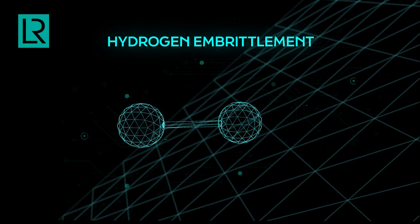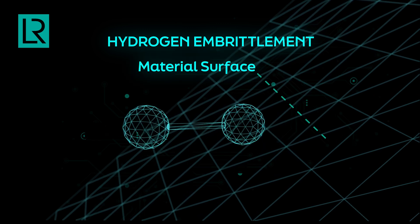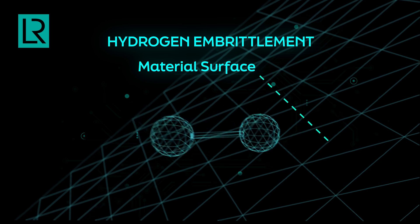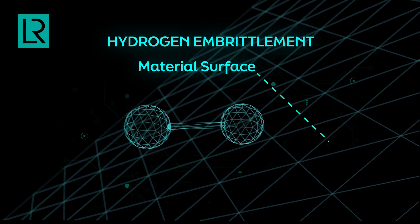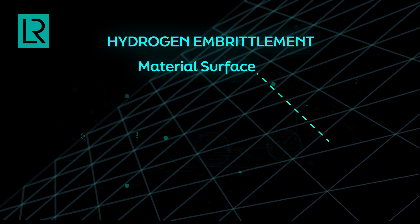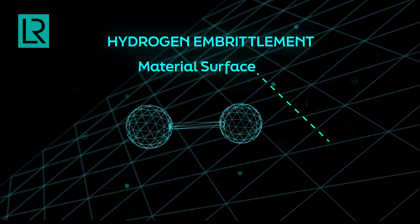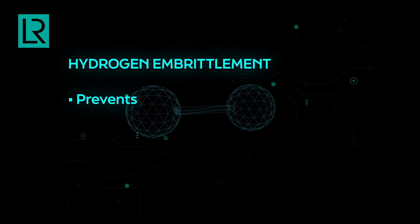One of the bigger challenges with hydrogen is material selection. Hydrogen is very prone to a property called hydrogen embrittlement. Hydrogen can be absorbed into the surface of metals — for some metals it can go right through, and for others it goes through where there are defects like cracks. It causes a localized brittle nature in the material, so even if the material is ductile to begin with, it will become brittle because hydrogen sits in the interstitial spaces. Sometimes it causes hydrides, and when it happens at high temperature it's called hydrogen attack. All of this comes under the umbrella of embrittlement.